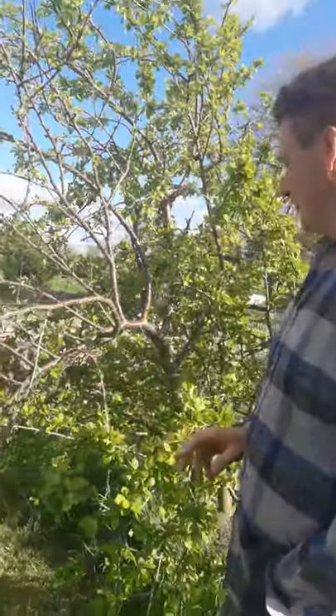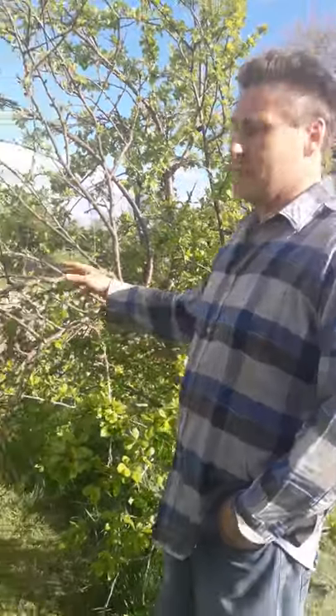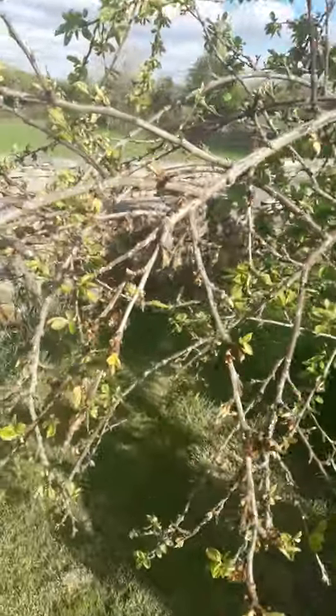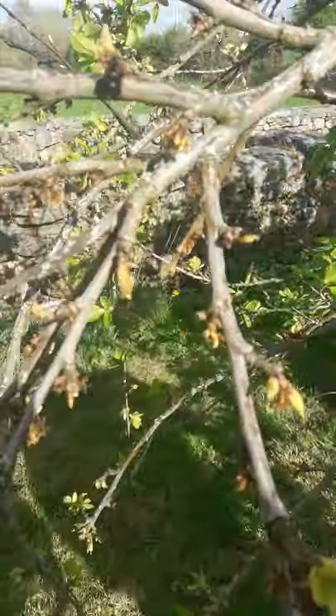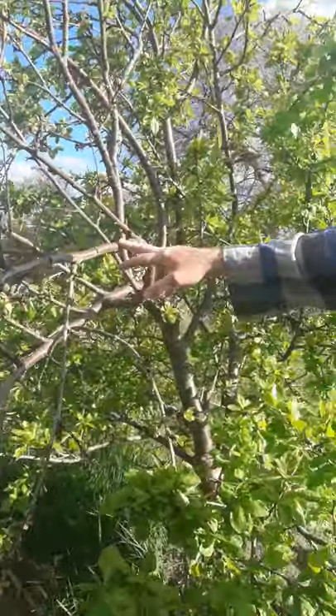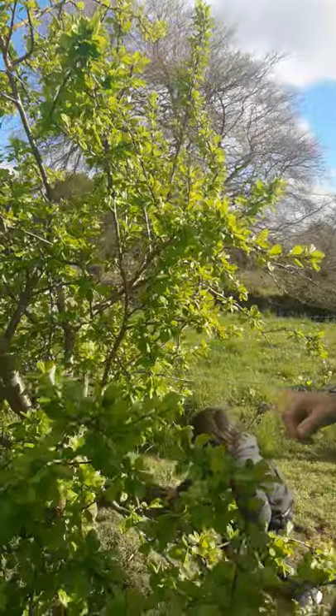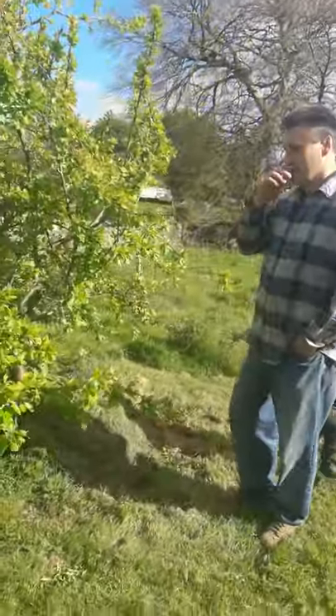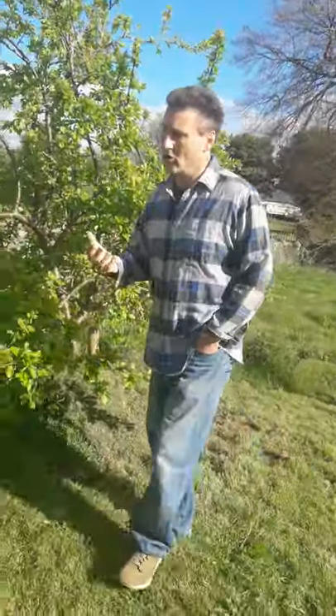Even a very reliable fruit like a plum, which has no problem growing, can suffer from wind damage. It may be the wind or something else, given that it's just this one branch. We'll keep you posted on that — I'm not overly happy with it.